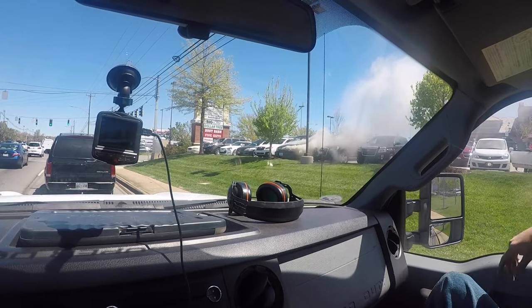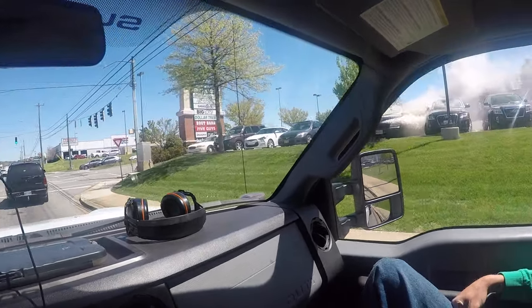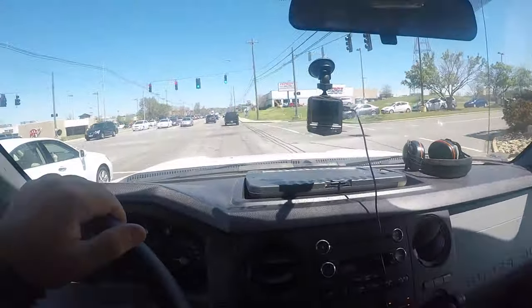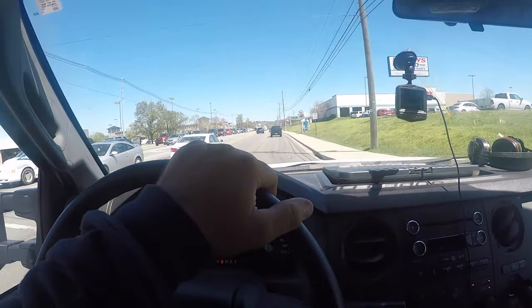Yeah, we better get out of here. There's a fire at the bottom of the car completely — clearly the whole thing is on fire. Alright guys, figured I'd show you that. We're off to the next one, later.